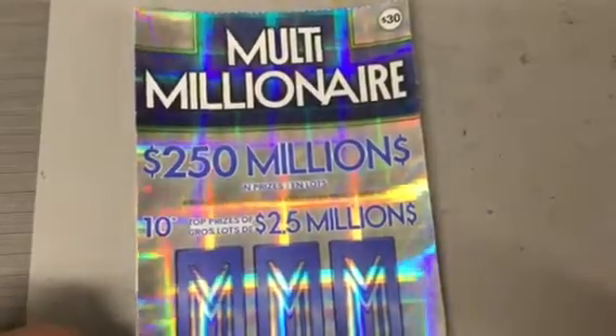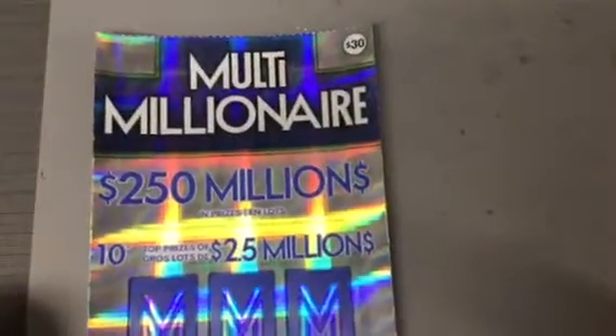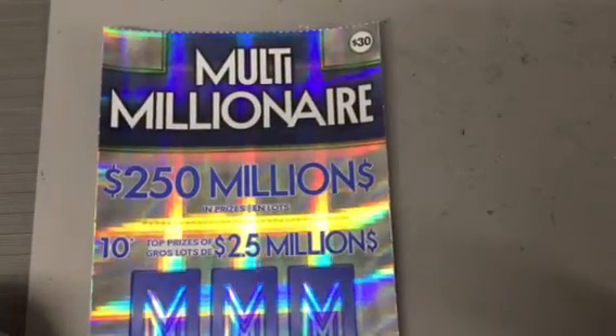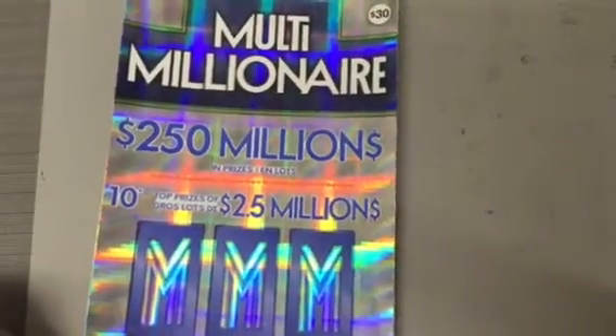Hi everybody, ScratchGuy back and I'm here with another shiny ticket. This is the new $30 multi-millionaire ticket. There are $250 million in prizes.